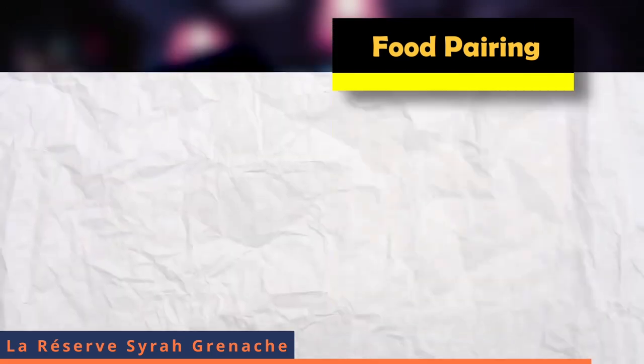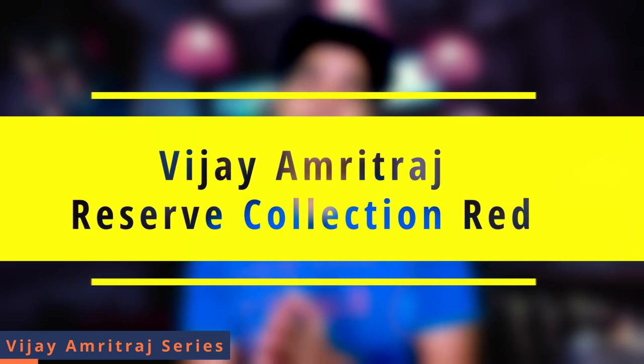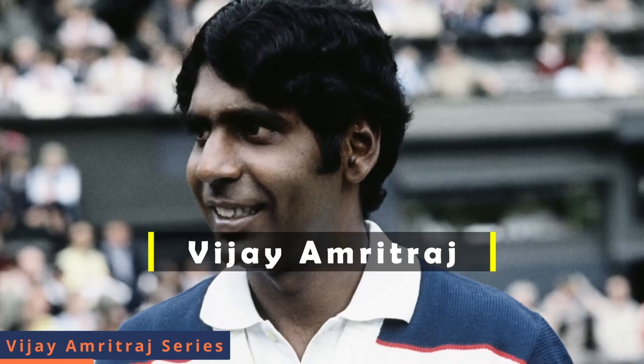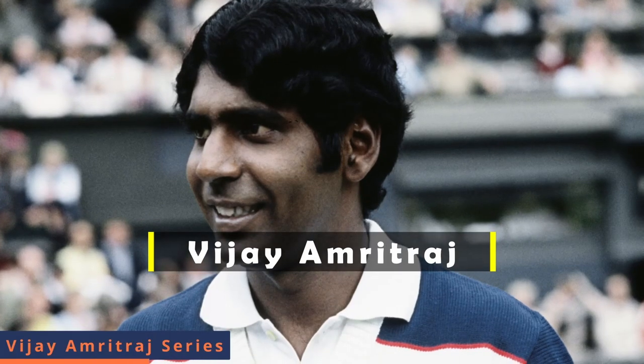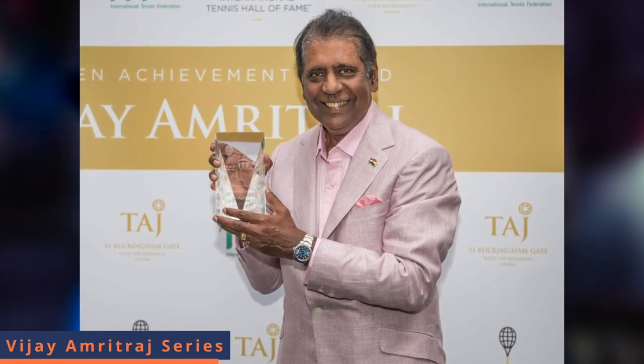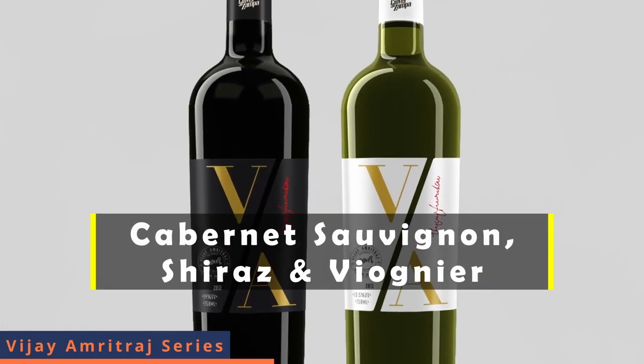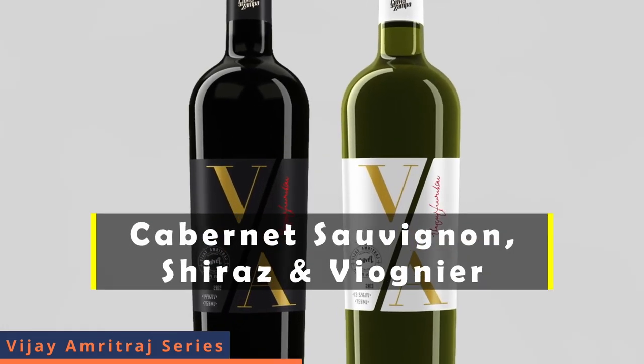The next wine from Grover Zampa Vineyard is Vijay Amrit Raj Reserve Collection Red. This wine is named after Mr. Vijay Amrit Raj, a very great tennis player from India, from Chennai. This wine was inspired by his legendary feats and iconic style of play. The grape varieties used are a blend of Cabernet Sauvignon, Shiraz and Viognier.